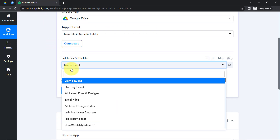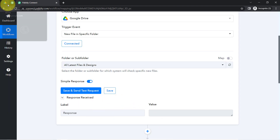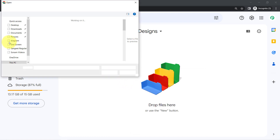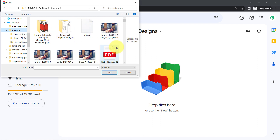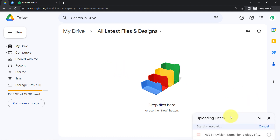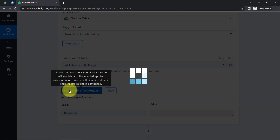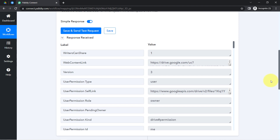I have searched for and selected the 'All Latest Files and Designs' folder. As soon as I click the button, Pabbly Connect will capture the response of this folder. Currently there is no data inside the folder, so a blank response is received. Now I am going to upload a new file — 'Revision Notes for Biology' — right in front of you. The file has been uploaded successfully, and clicking the button again you will see the magic as the response is now received.